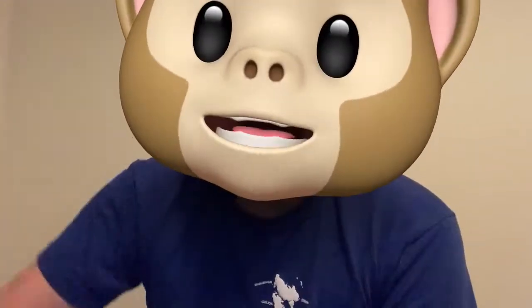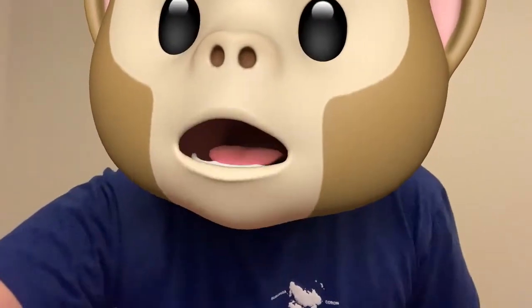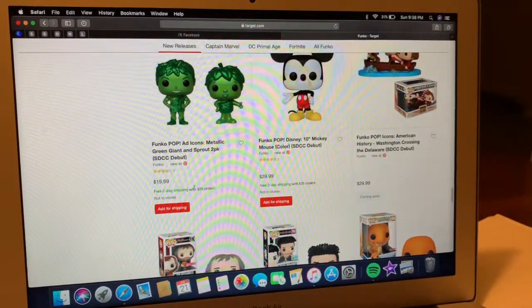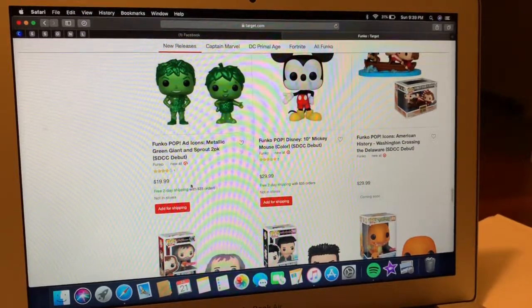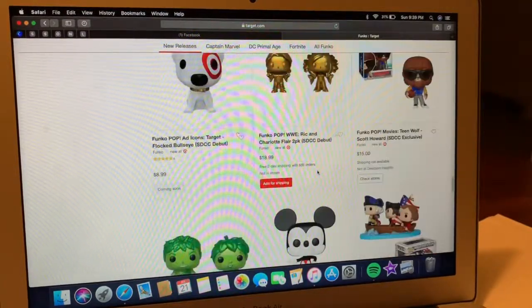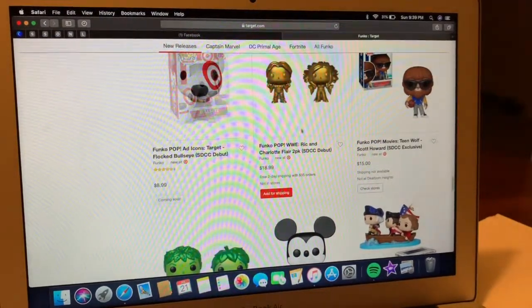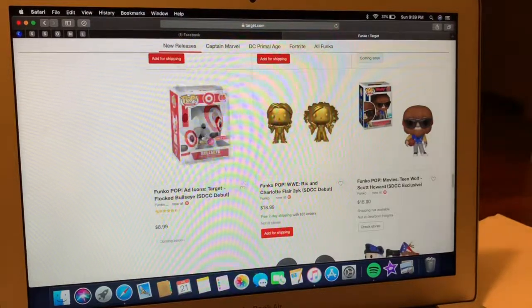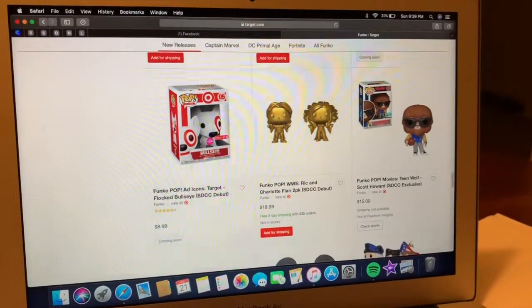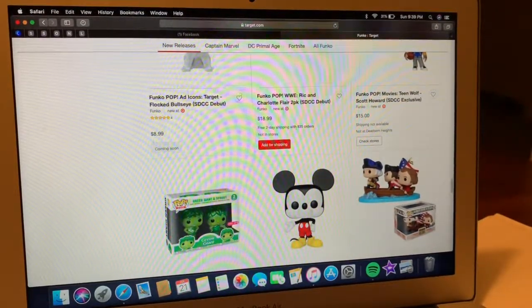Just got home, and unfortunately no new SDCC pops in my local Target. On target.com it's live though. The Green Giant two-pack is $19.99, the 10-inch Mickey is $30, and the Rick Flair/Charlotte pack is $18.99. I don't care about those as much — what I really care about is the Bullseye flock. That's my number one, and then probably the Green Giant next.